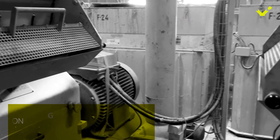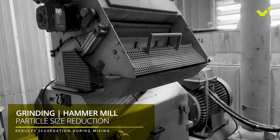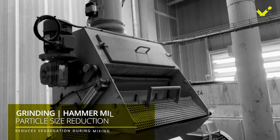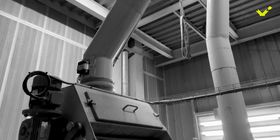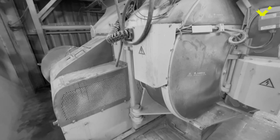Next, the ingredients are passed through a hammer mill or roller mill and ground to reduce particle size, decrease segregation, increase pellet quality, and increase their surface area to allow better nutrient digestibility.